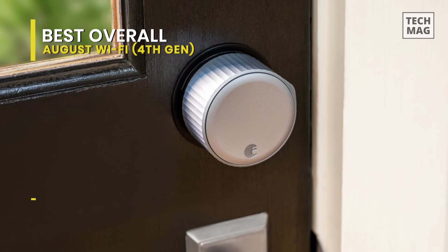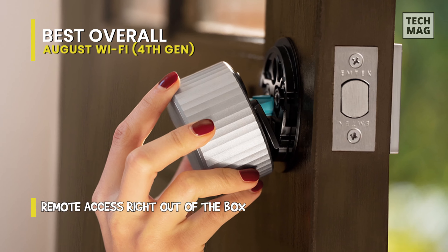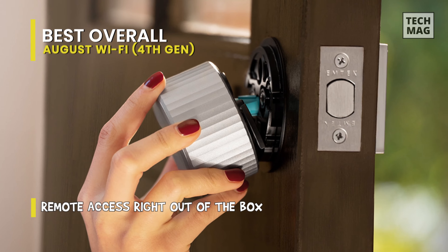Its clean, simplistic design is meant to fit any home style. Not only is the lock stunningly gorgeous, but its incredible power also helps do more with less.